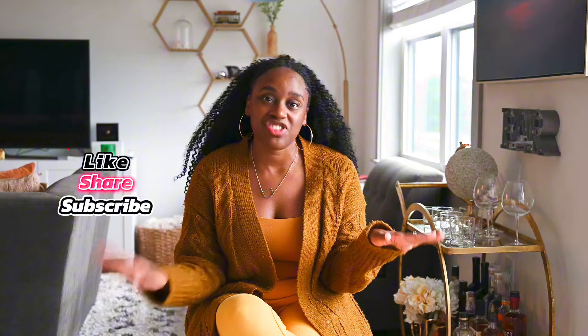Everyone, welcome to my YouTube channel. I am Destiny Parks, where I share fashion, travel, and lifestyle. If you haven't already, make sure that you like this video below and also subscribe to my channel.